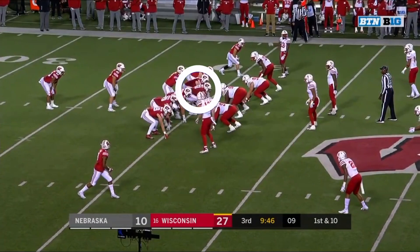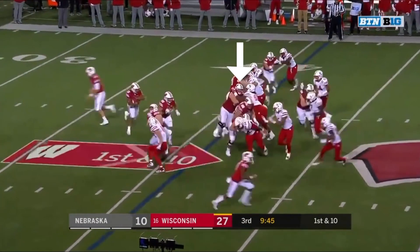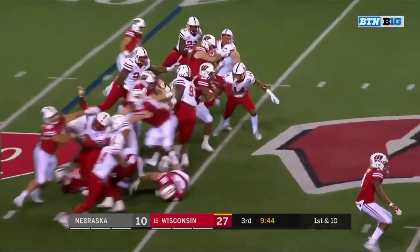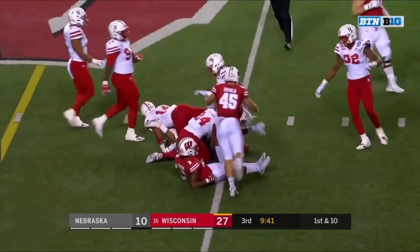We'll start with this zone run against Nebraska. Biadasz shows great power engaging on the nose tackle and driving him downfield. The running back cuts back right off of this dominant block. As he does, the nose tackle tries to come off the block, but Biadasz pushes him to the ground and the running back continues for a first down.